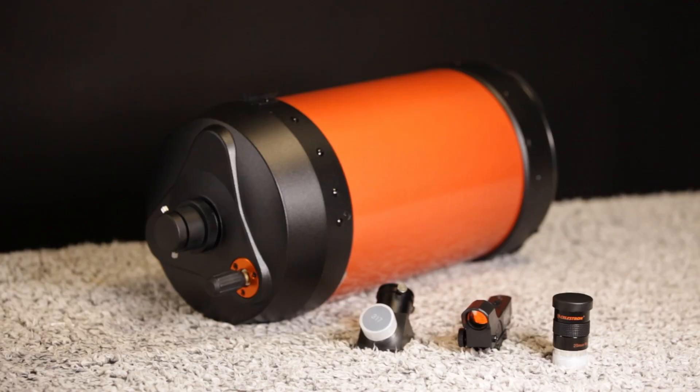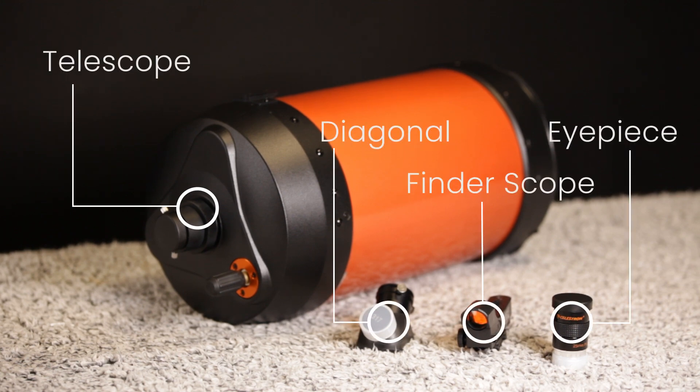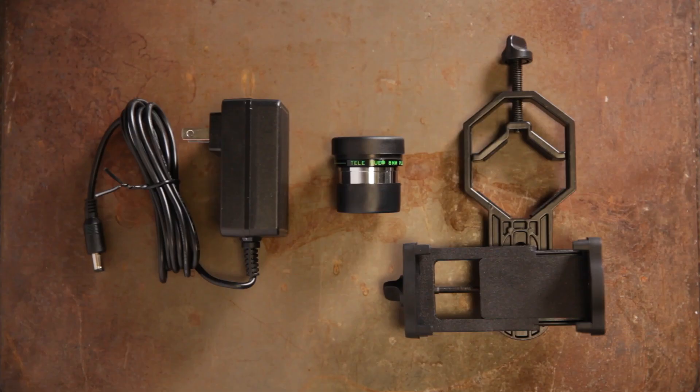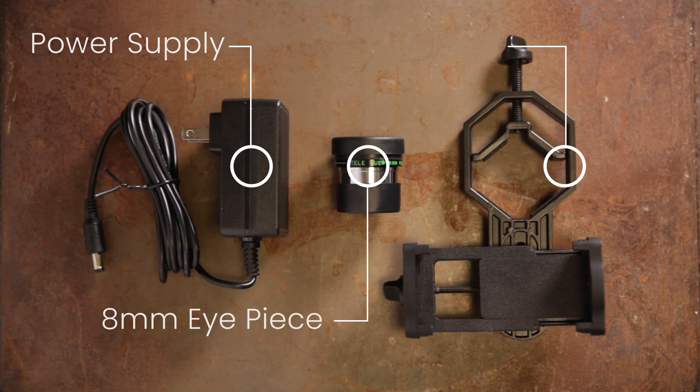Regardless of what telescope you get, it'll come with a diagonal, probably a finder scope, and an eyepiece. It'll probably also come with some kind of mount and a tripod. In addition, I bought a power supply, another eyepiece, and this package came with a phone attachment.